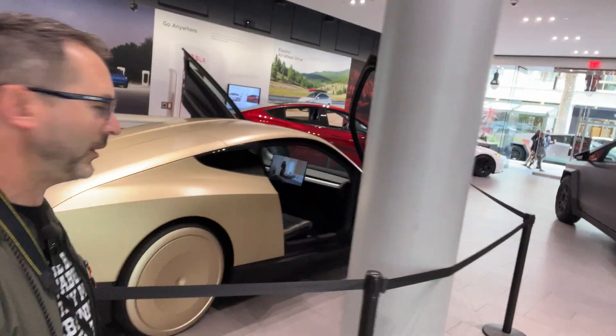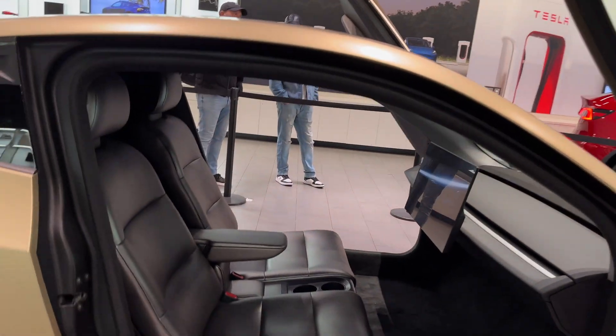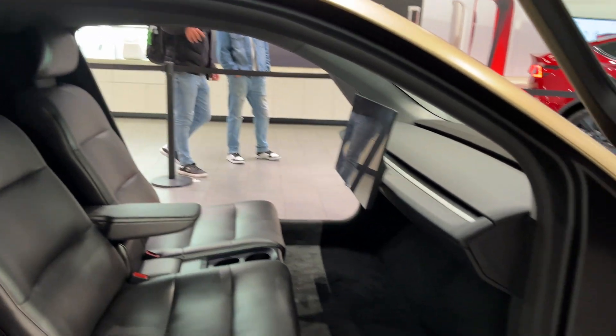It's a fully autonomous vehicle with no steering wheel, no pedals, and no controls except for a giant touchscreen.